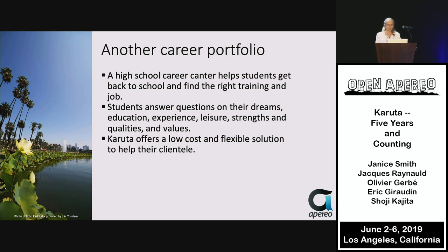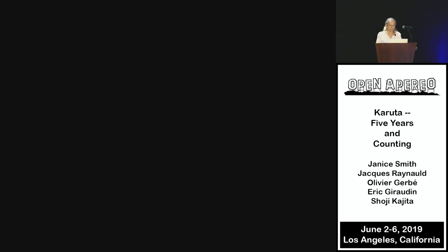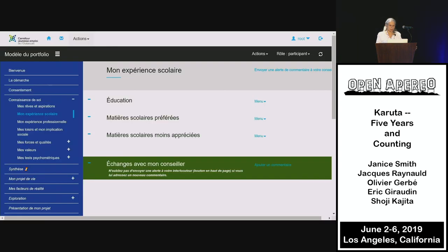The portfolio also covers students' strengths, qualities, and values. It's especially useful to this school because the budget is low and they need a flexible solution for this particular clientele, involving collecting documentation and reflection on education and scholarly activities they prefer and those they don't.